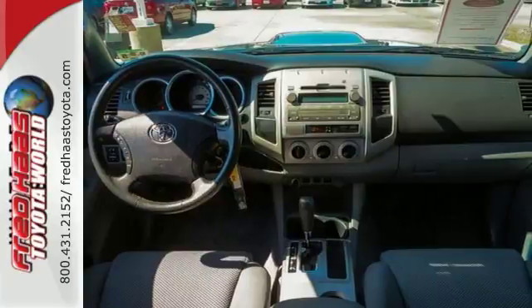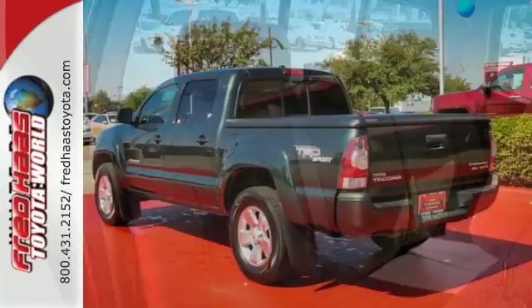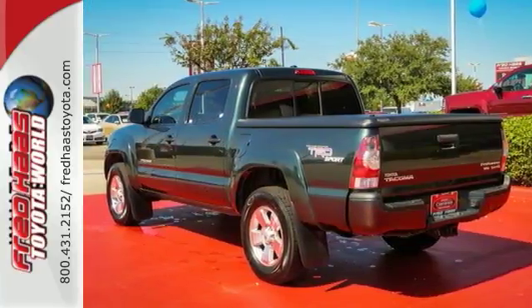Whether you're looking for a truck for off-roading, towing, hauling, or an everyday commute, the Toyota Tacoma is a top choice.